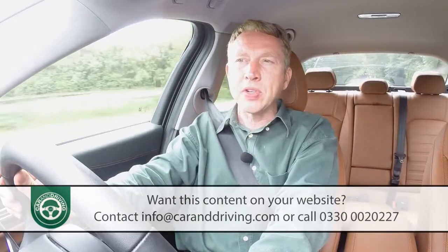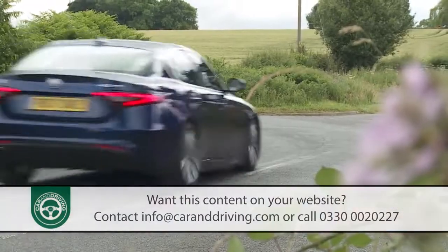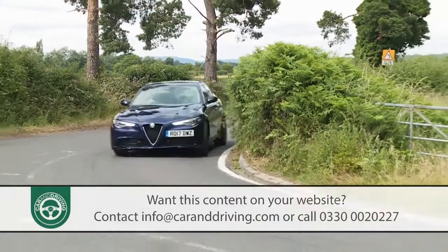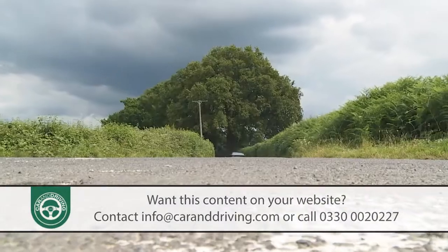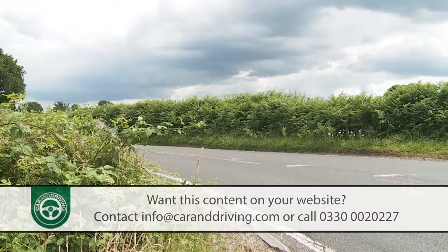That it can deliver on this is evident in the first few miles that you spend at the wheel. The steering is quick and very responsive and the brakes are brilliant, plus the stiff sophisticated rear-driven chassis delivers a low centre of gravity.